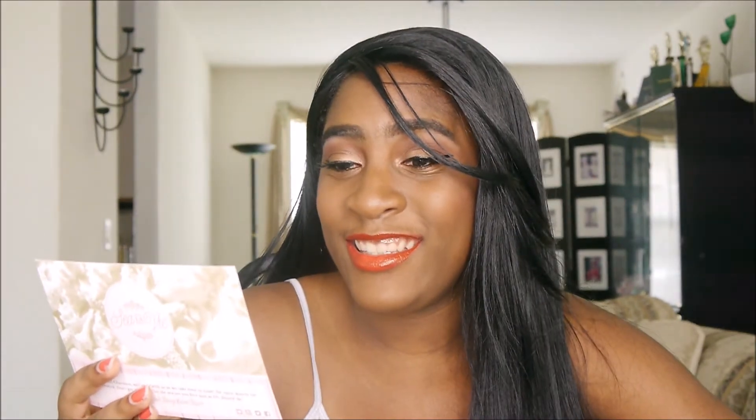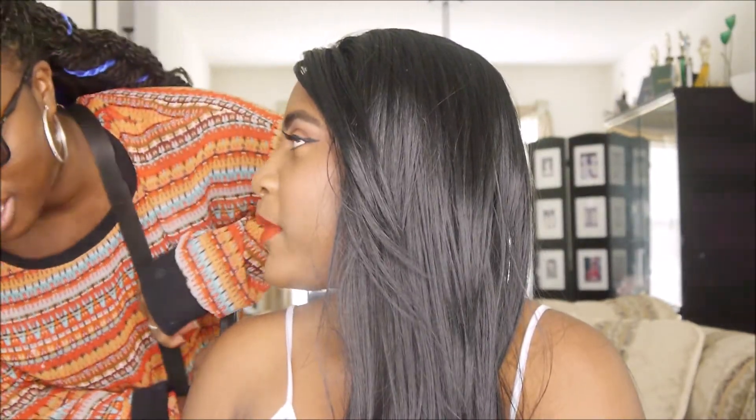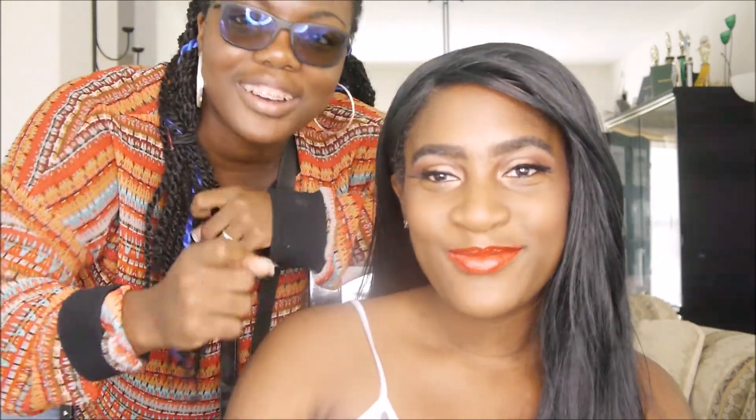My cousin walked in while I was filming — hi y'all, this is my cousin! I'm doing an unboxing. Okay, back to the lipstick!